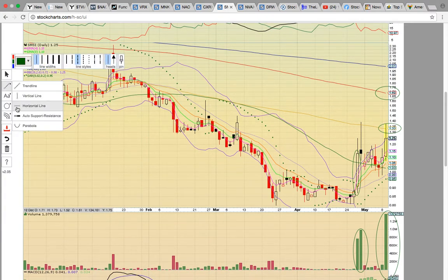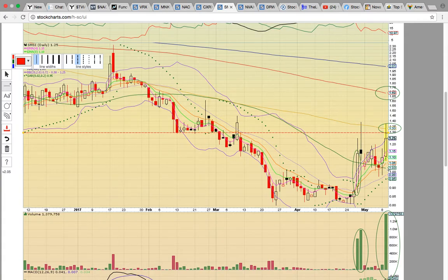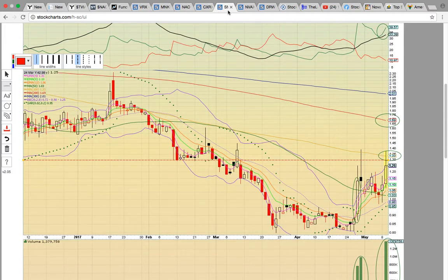If it fails to bust through the 100-day simple moving average, that's going to signal that consolidation is continuing. And then you're going to be looking for the 50-day simple moving average to hold on a pullback. It looks like after testing this for multiple days, it could finally be ready to push higher. We'll see if it can break it tomorrow, so keep an eye on it.